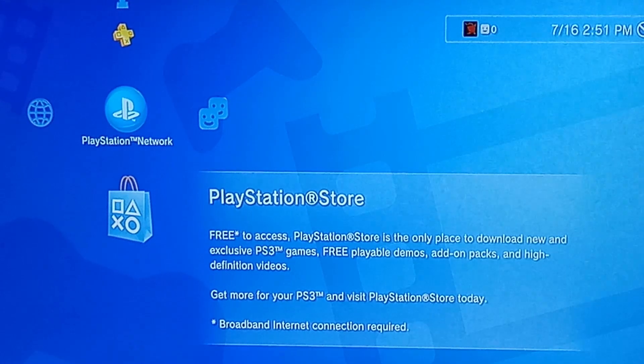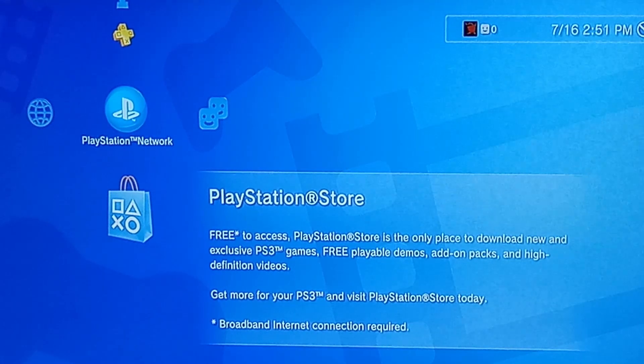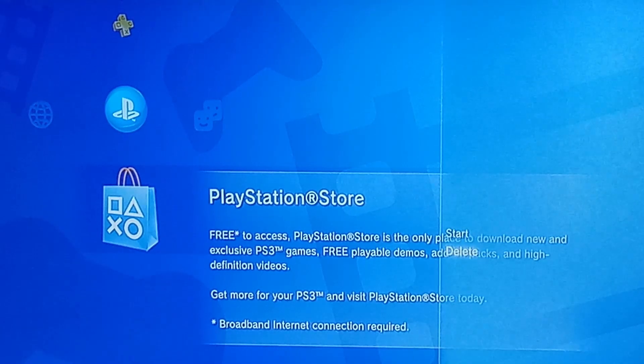What you're going to do is hover over the PlayStation Store icon, then click Triangle, and we're going to delete the store.